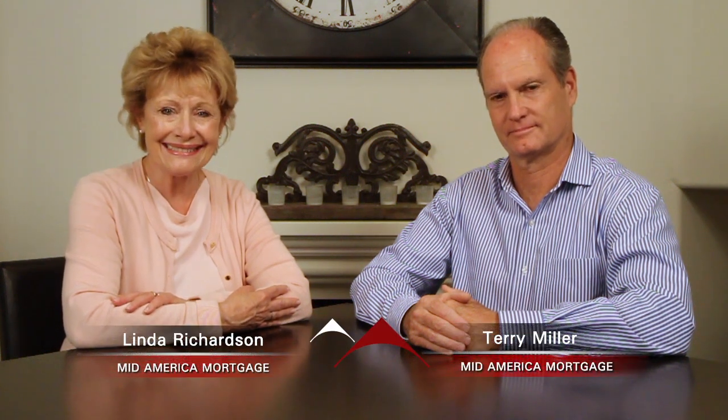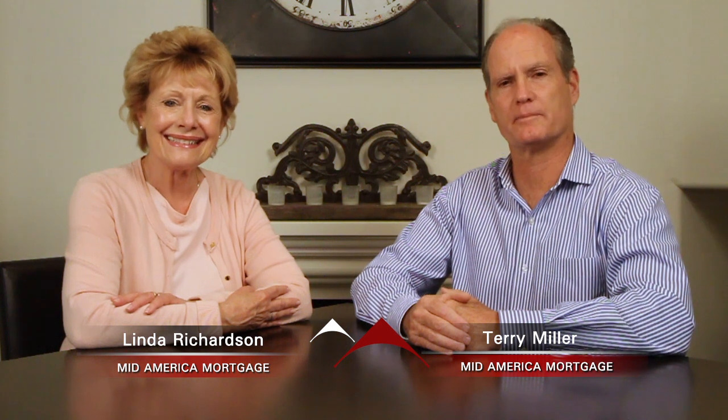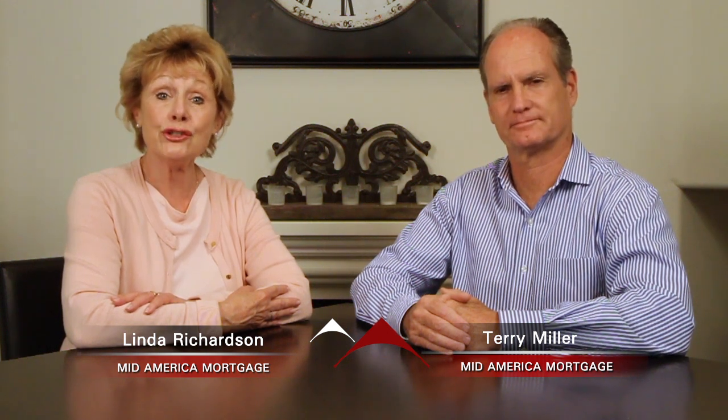Hello and welcome to Signature Listings. I'm Linda Richardson and I'm Terry Miller. We're with Mid-America Mortgage and we're here today to show you today's top signature listing.